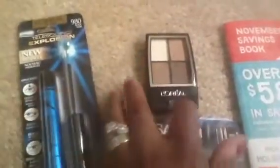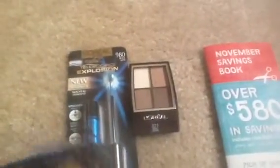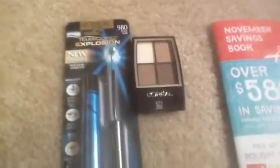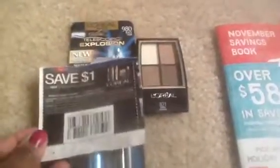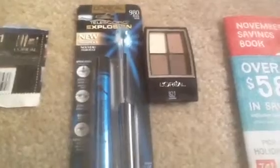I bought the telescopic explosion mascara and then the quad eyeshadow. I followed what Couponing with Kyoli had on her YouTube channel. There's a one dollar coupon for L'Oreal, so I had a coupon for each of these items — a dollar off this one and a dollar off this one because it's off any eye product. Then I had another coupon on cosmetics — I used two coupons for that.